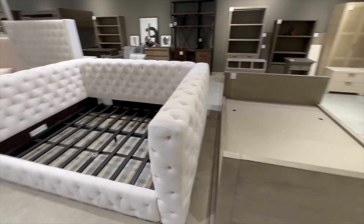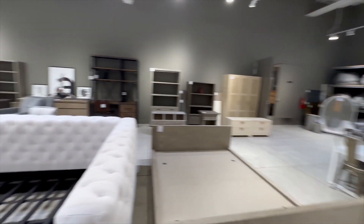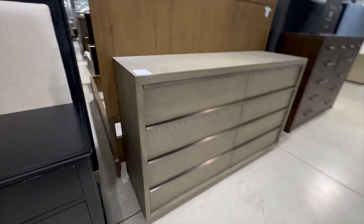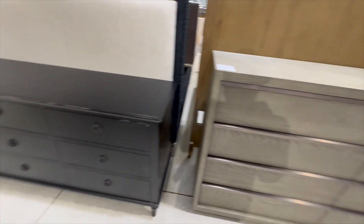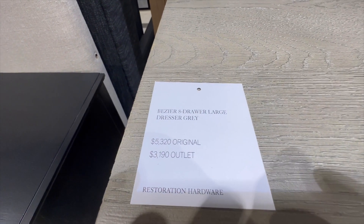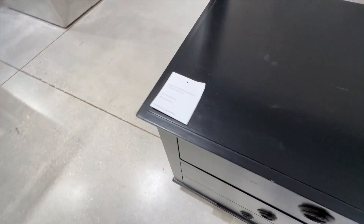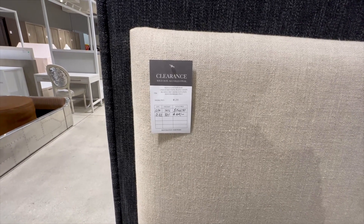One thing to keep in mind with Restoration Hardware is they constantly change their main showroom. The pieces, as they change and update the showroom, end up coming to these outlet areas. You probably have other high-end furniture stores that do similar things. Some of the things you see at the main store may not be at the outlet and vice versa. Some of these pieces are considered outdated, even though they're beautiful and elegant — you won't find them at the main store. But that's good for you because you get a discount off what they were when these pieces were at the original store.